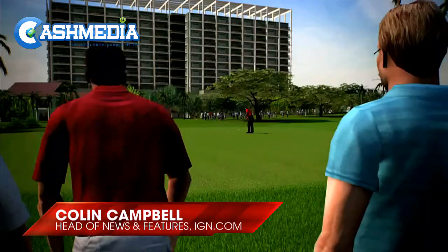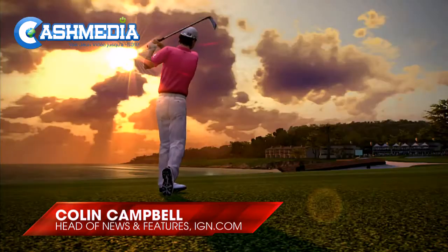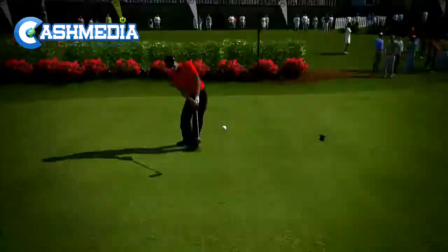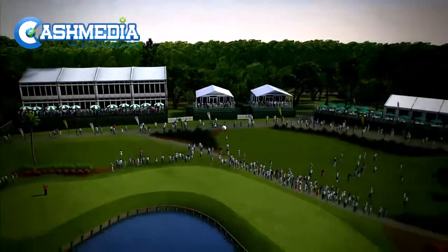Golf games are about as cool as plaid pants, but they're tons of fun when all your friends slide over to your house for a multiplayer contest — a few drinks, tons of competitive banter, that sort of fun.